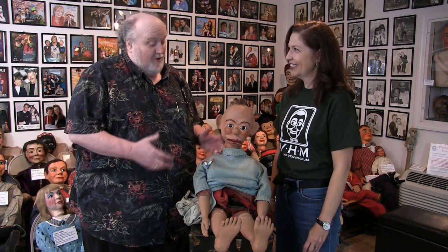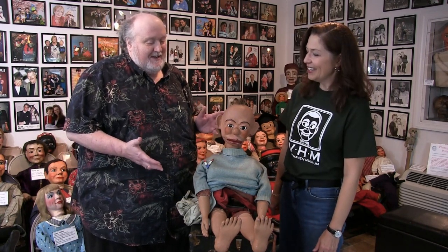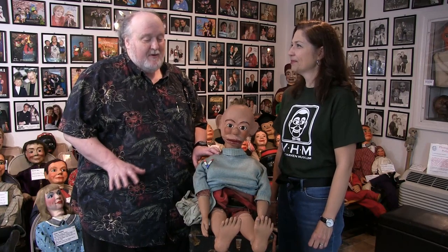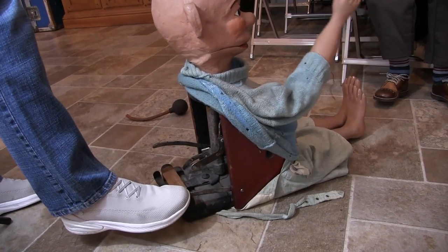Baby Snooks does have some unusual features. He or she — because we don't know which, we've never looked — is not designed to sit on the ventriloquist's knee. Baby Snooks is designed to sit on the floor, and the ventriloquist operates Baby Snooks with the foot. It's completely operated by the foot.